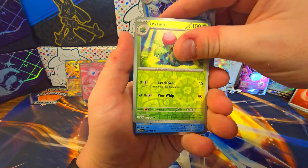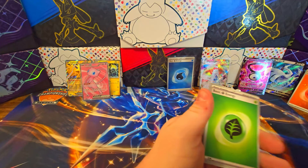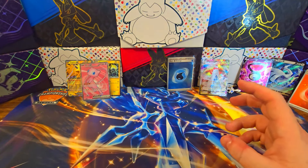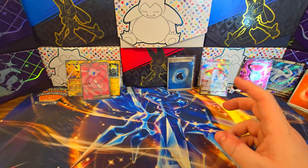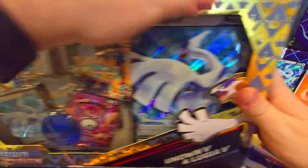Cloyster, Ivysaur, Starmie — nothing again. 151, you are killing me. At least we have a lot more opportunity to open something good out of there, but we're going to go back to Crown Zenith with another one of these Lugia boxes.